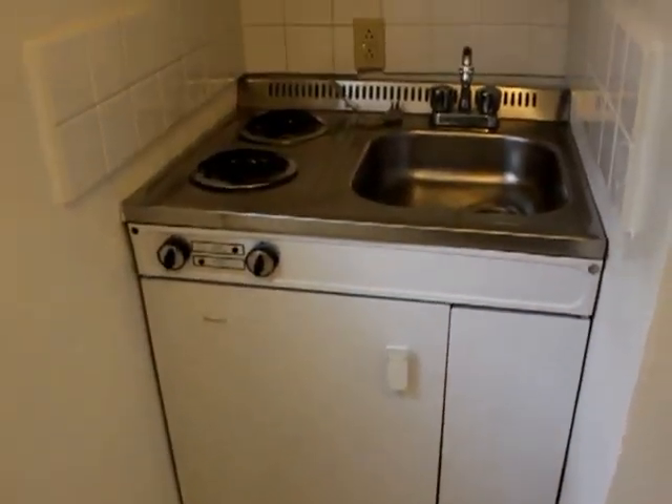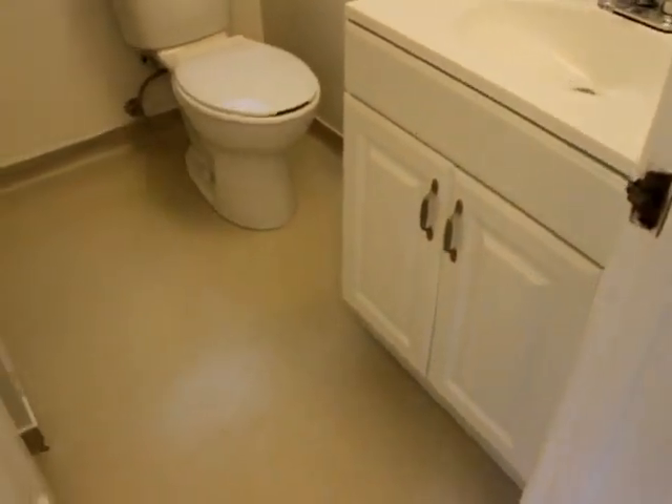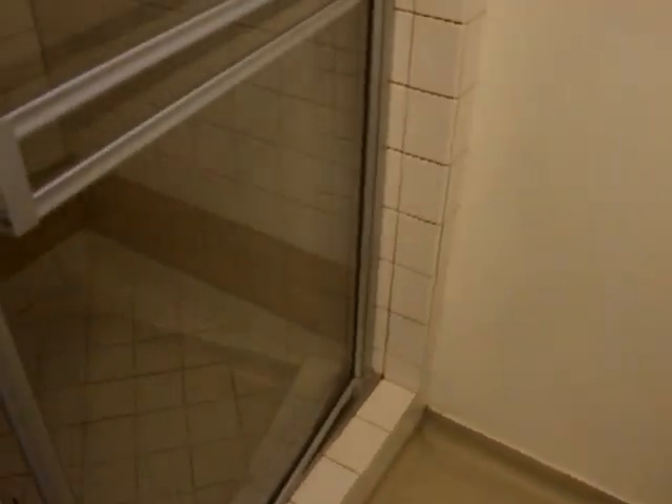Fridge down there. Closet space right here. Go to the bathroom. Nice shower. Walk in.